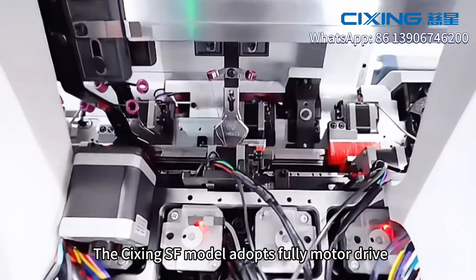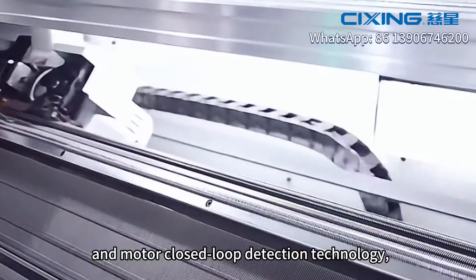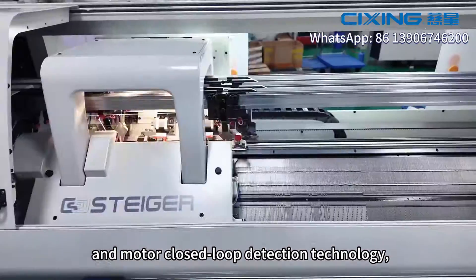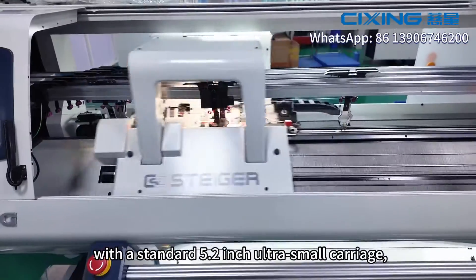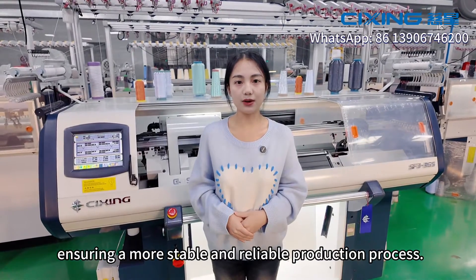Two: high stability. The Cixing SF model adopts fully motor-drive and motor-class roof detection technology. It features a standard 5.2-inch ultra-small carriage, ensuring a more stable and reliable production process.